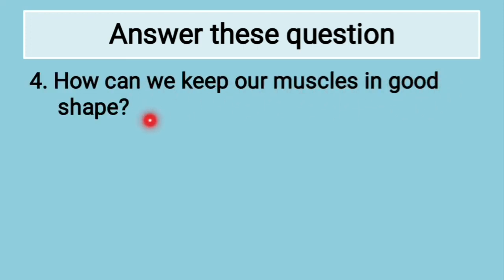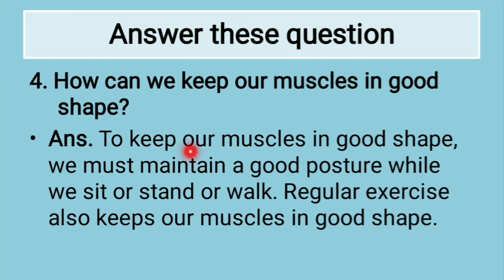How can we keep our muscles in good shape? To keep our muscles in good shape, we must maintain good posture while we sit, stand or walk. Regular exercise also keeps our muscles in good shape.